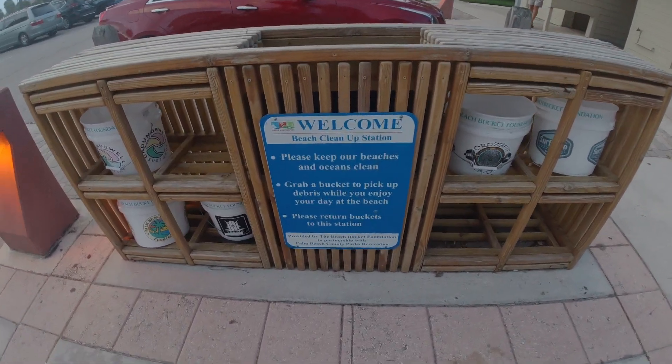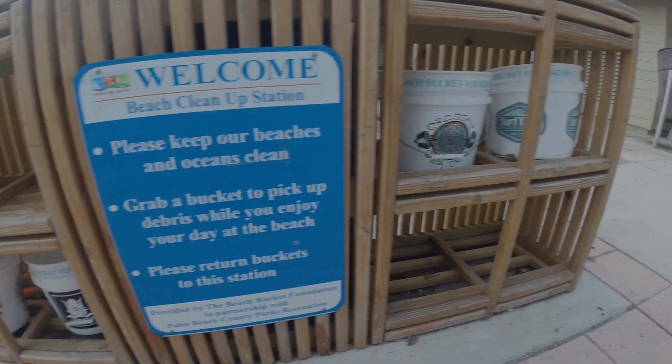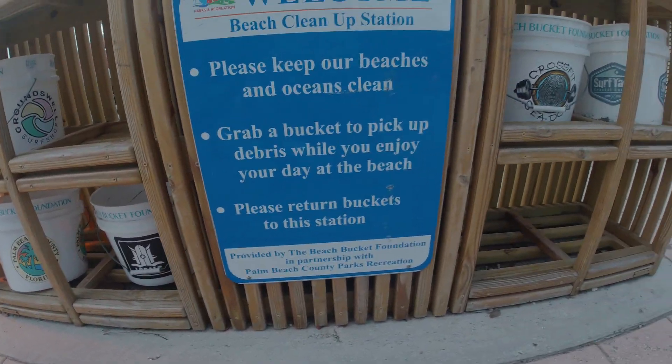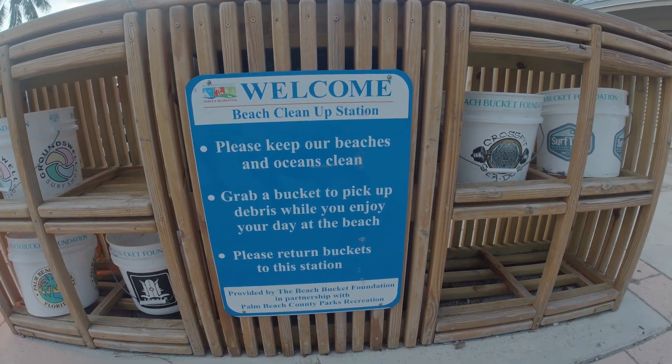This other feature we just discovered is the 'Keep Our Beaches Clean' program. You can grab one of these buckets and take it out to the beach with you and pick up debris, including the fishing debris that we learned about earlier over on the pier.